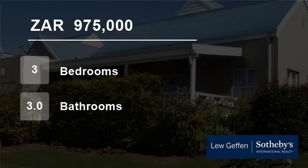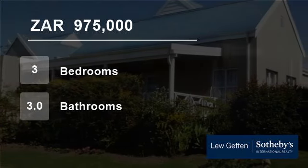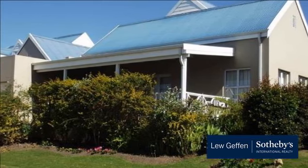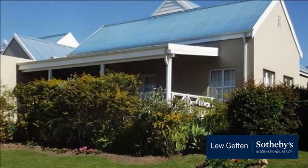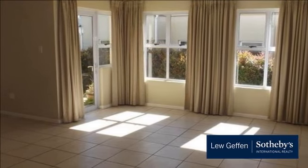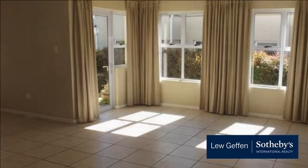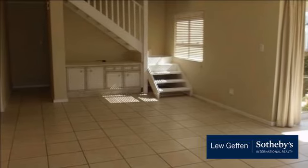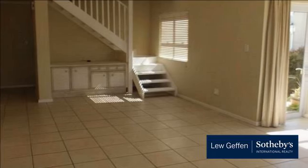Welcome to this three-bedroom house for sale in Blanco, George, South Africa for R975,000. Peaceful, scenic and secure living with a country feeling is a feature of Kerouad Hills lifestyle, which is one of George's most successful secure residential developments.